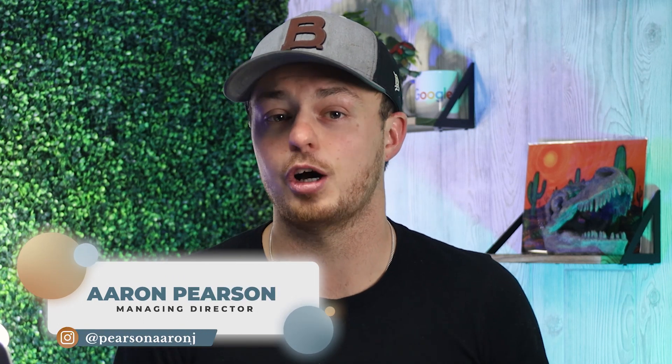All right, before we cover number two, my name is Aaron. I'm one of the co-founders here at Vet Branding, and we're an e-commerce growth agency that specializes in helping clothing boutiques and apparel brands grow and scale profitably online. Make sure that you hit that subscribe button and turn on notifications so you don't miss out on any of the latest strategies for clothing boutiques and apparel brands. We drop new content every single week.